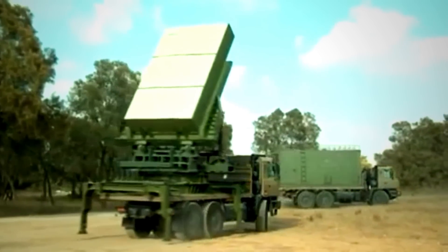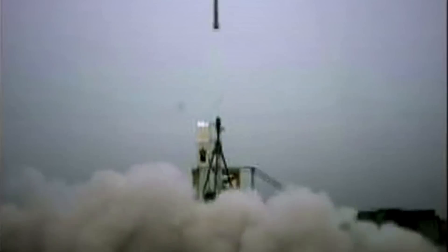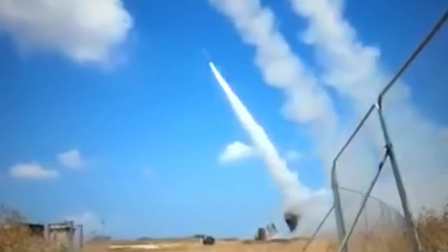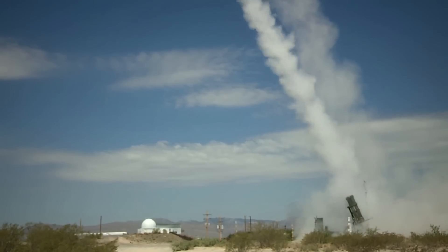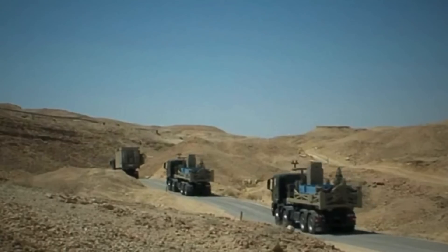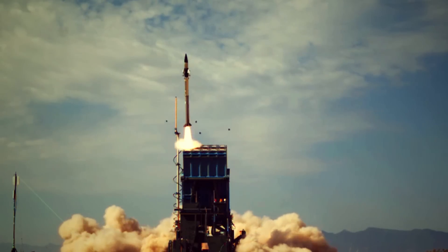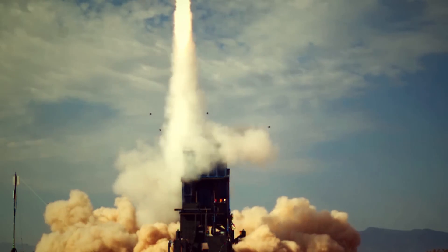First fielded in 2011, Iron Dome is the country's aerial defense system against incoming short-range rockets. Creating an invisible dome of protection in the Israeli skies, the device can be moved around depending on the location of the threat. With cutting-edge technology and a billion-dollar donation from the United States, Israel's Iron Dome has a 90% effectiveness rate and has proven a significant game-changer for the Middle Eastern country.